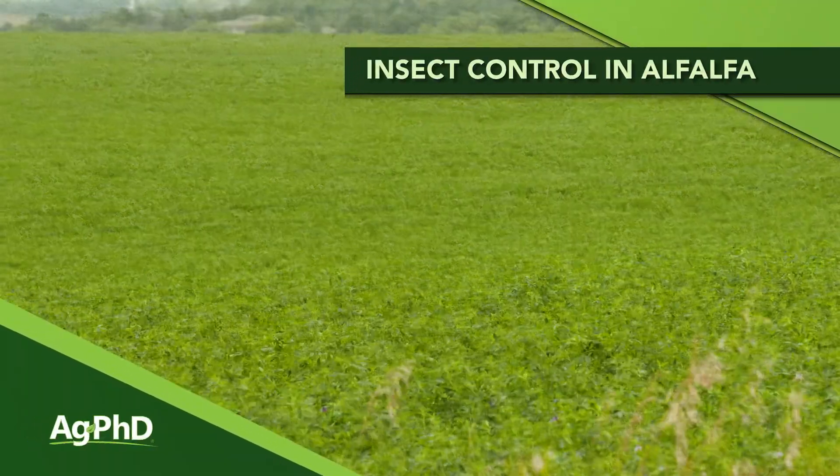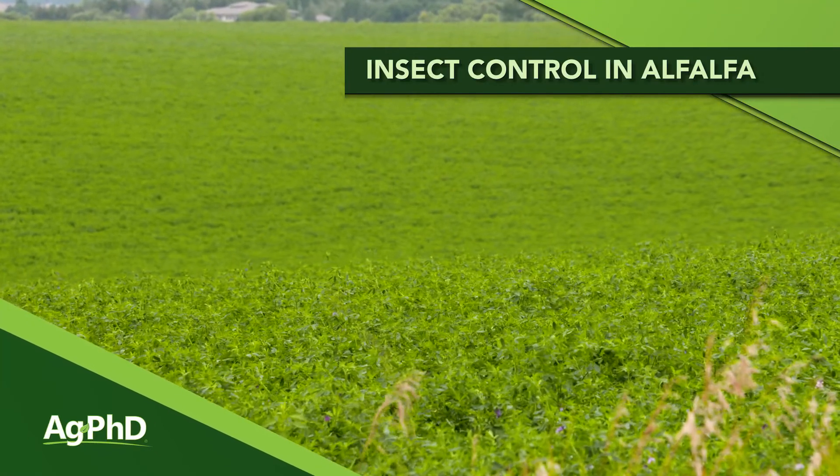Depending on where you're at this year, alfalfa may be one of the more valuable crops that you have. However, that value can be quickly degraded by an insect outbreak. We'll talk about some alfalfa insects today.